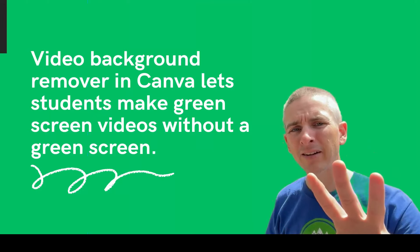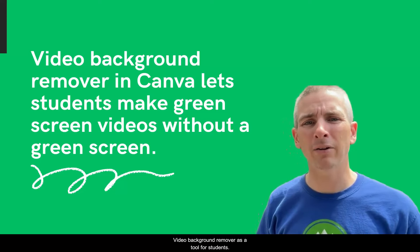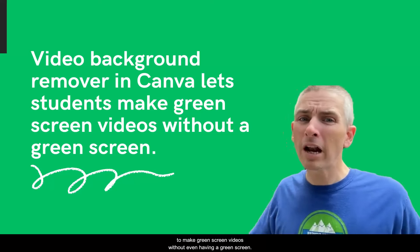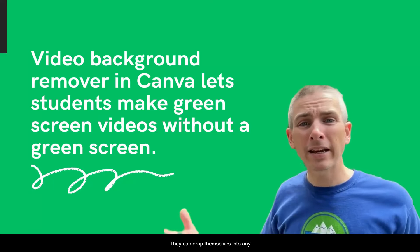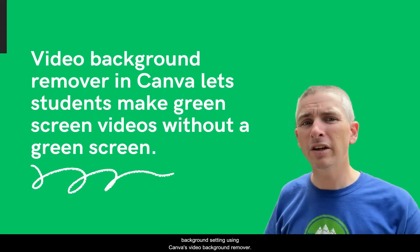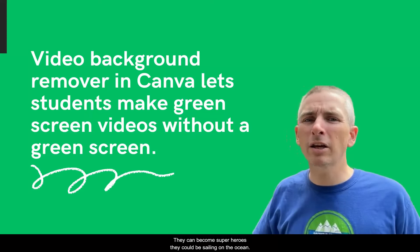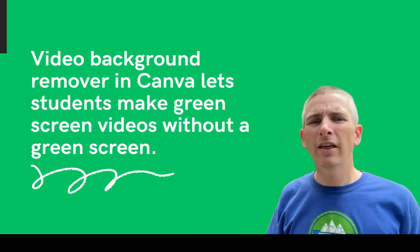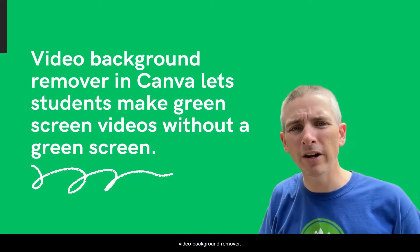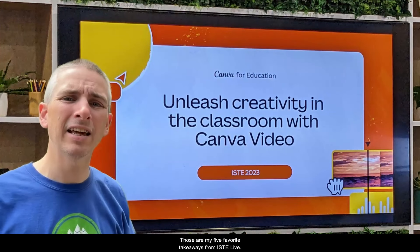And number five, I love the Video Background Remover as a tool for students to make green screen videos without even having a green screen. They can drop themselves into any background setting using Canva's Video Background Remover — they can become superheroes, be sailing on the ocean, or be anywhere in the world they want to be. So those are my five favorite takeaways from ISTE Live.